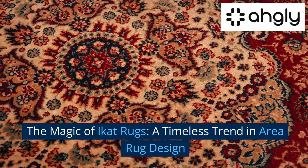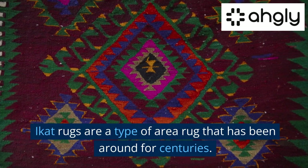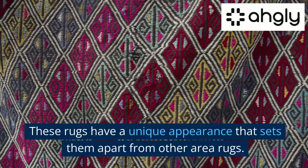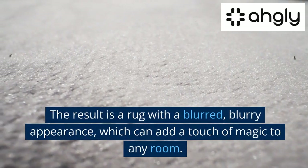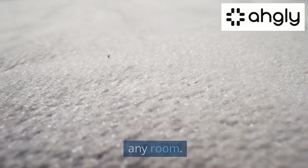iCat rugs are a type of area rug that has been around for centuries. These rugs have a unique appearance that sets them apart from other area rugs. iCat is a technique used to dye threads before they are woven into a pattern. The result is a rug with a blurred, blurry appearance, which can add a touch of magic to any room.